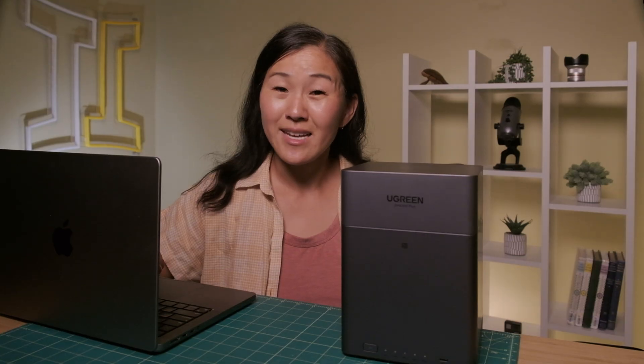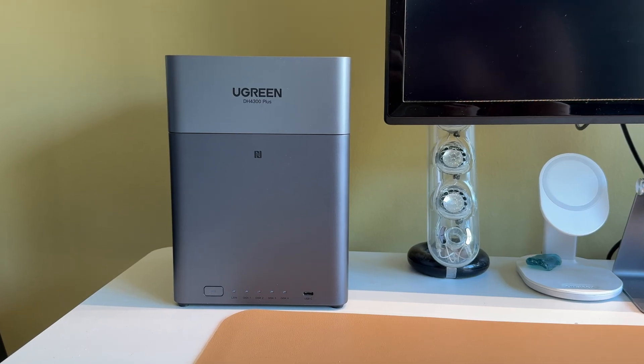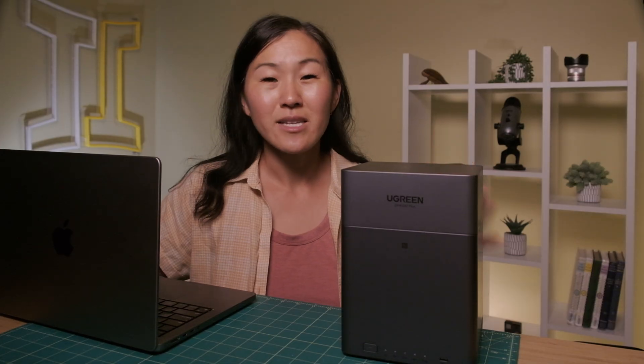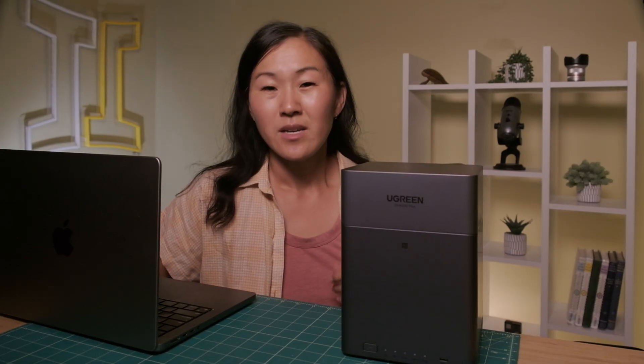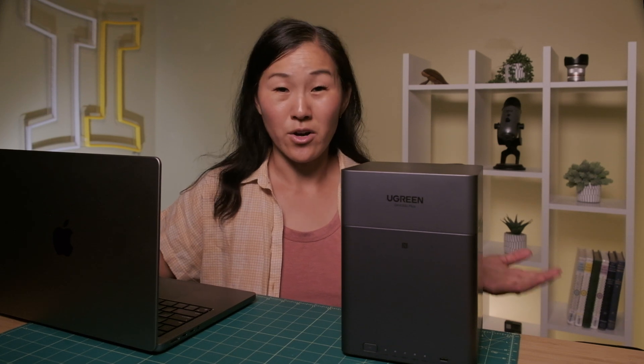And it costs less than what you'd pay for cloud storage in just one year. This is the Ugreen NAS DH4300+, and it's about to completely change how you think about storing your photos, videos, and files. I'm talking about having your own personal cloud server right in your own home. I know you might be thinking that sounds really complicated, but stick with me because in the next eight minutes, I'm going to show you exactly why this might be the smartest tech purchase you make this year.